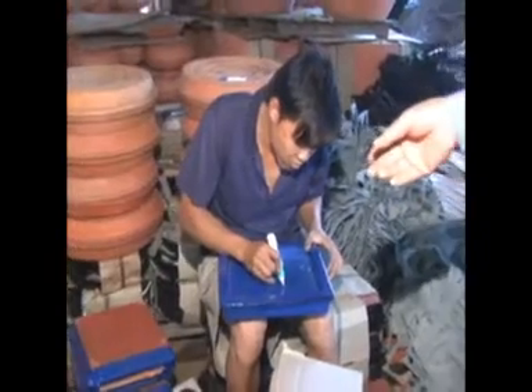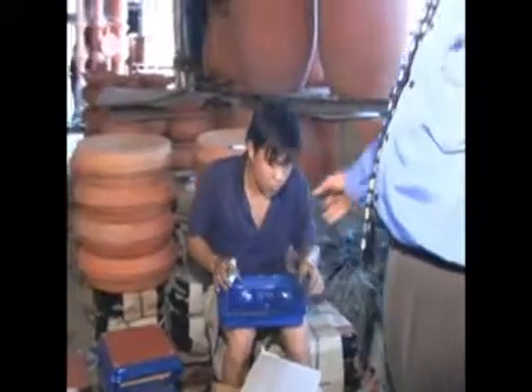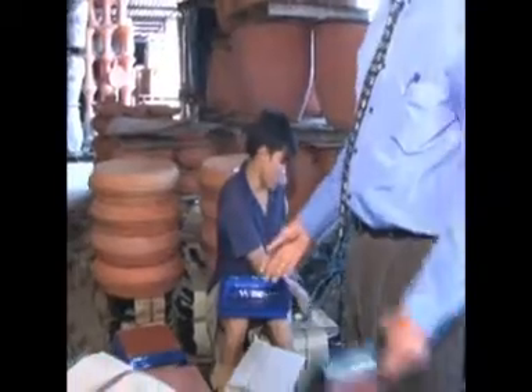Two things about our saucers: the first thing is they fit the pots, and the second thing is they are beautiful. Here the fellas are packing the saucers for this container. The first thing they do is they shine them up, then they write the price on the inside so that even the most humble shop assistant can tell the size of the saucer.